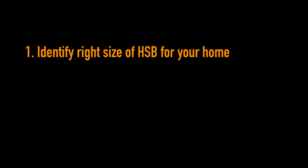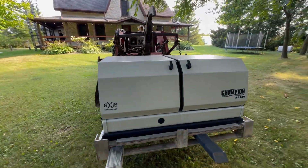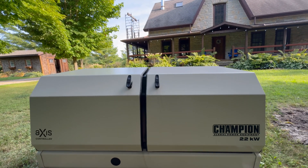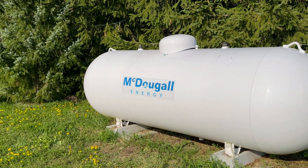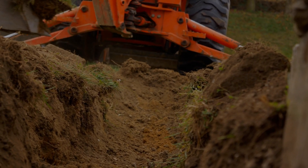Installation is work for a professional, but it helps to understand the steps involved. First, identify the right size unit for your home, then decide on a location for the generator and the transfer switch. Many HSBs sit on a bed of crushed stone, though a pad of precast patio slabs is a premium option. The HSB location must be far enough from buildings, windows, and vents so exhaust gases pose no danger. Two temporary trenches are dug — one for cables to the house and another for the propane or natural gas line. Total installation typically takes a day or two for a pair of experienced installers.